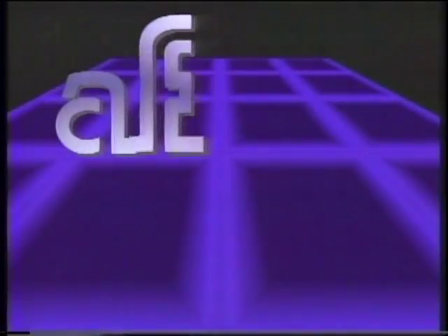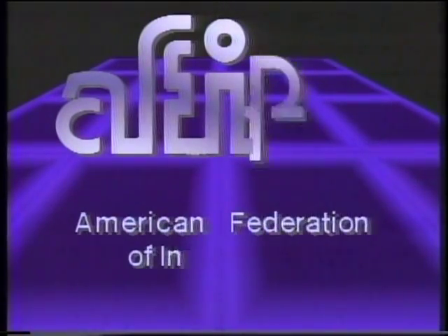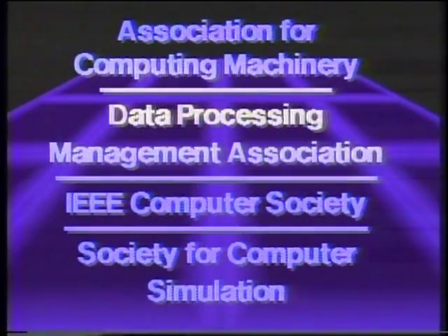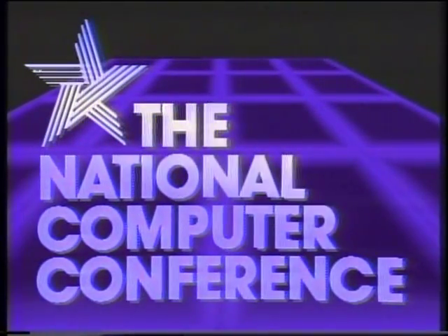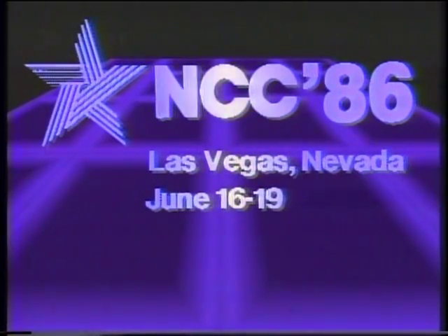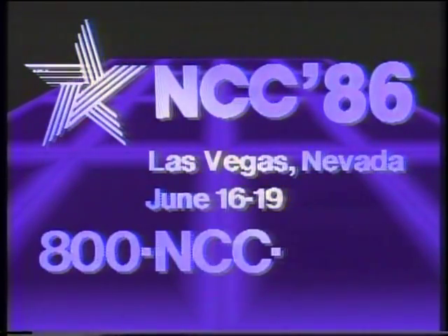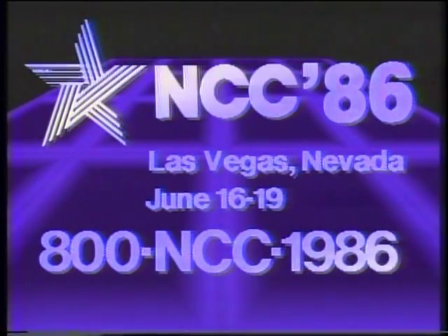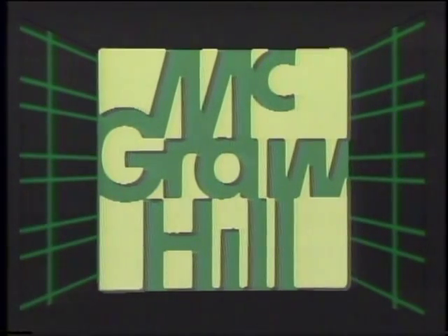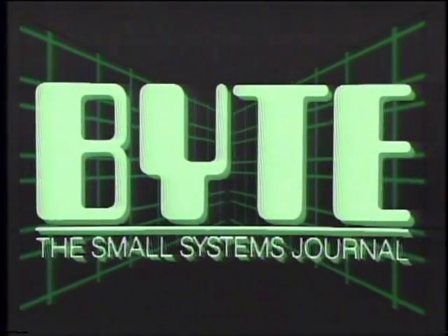The Computer Chronicles is made possible in part by AFIPS, the American Federation of Information Processing Societies. AFIPS, along with its constituent societies, brings you the National Computer Conference, NCC 86, offering a showcase of advanced technology and the industry's foremost professional program. For conference information, call 800-NCC-1986. Additional funding is provided by McGraw-Hill, publishers of Byte. Byte's detailed technical articles on new hardware, software, and languages cover the latest in microcomputer technology worldwide. Byte, the international standard.